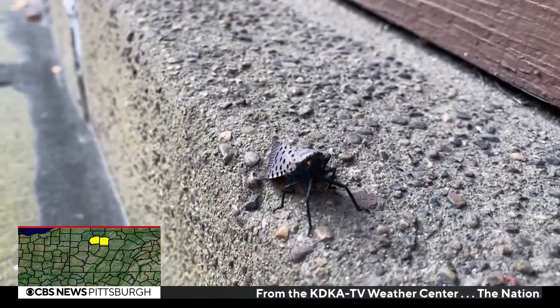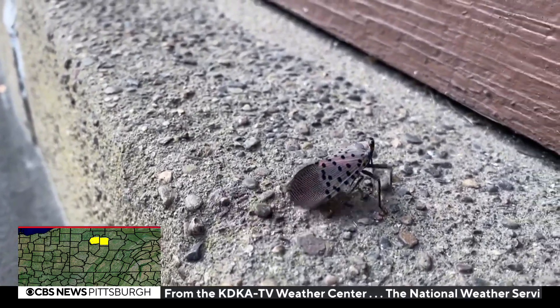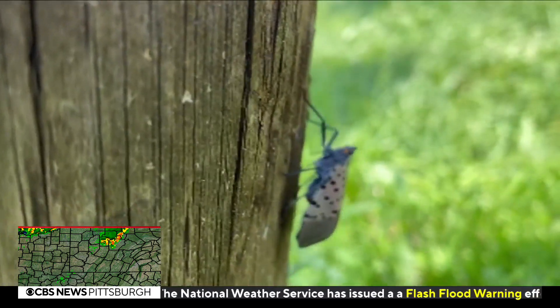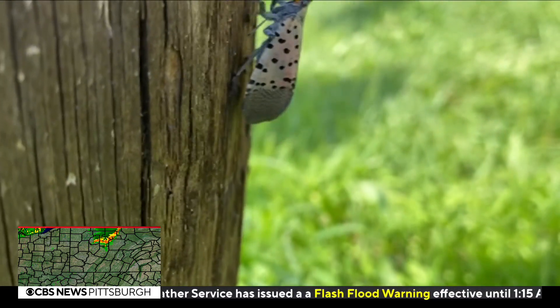According to the State Department of Agriculture, there is a reason you may be seeing more spotted lanternflies than usual, all based on a pattern that researchers have noticed. The third year that lanternflies are in an area, they seem to be the thickest, and Allegheny County is in that third year.